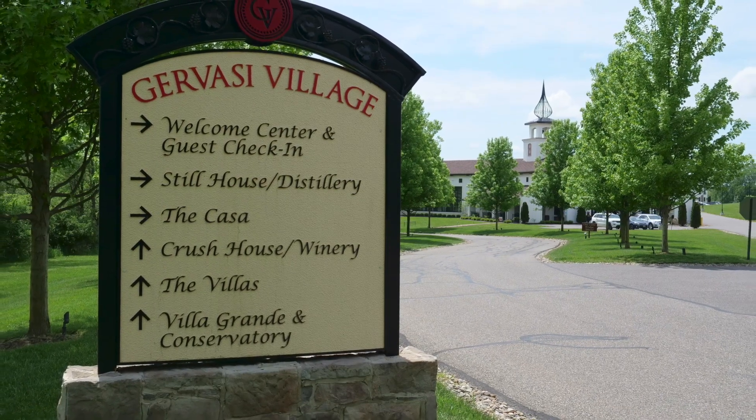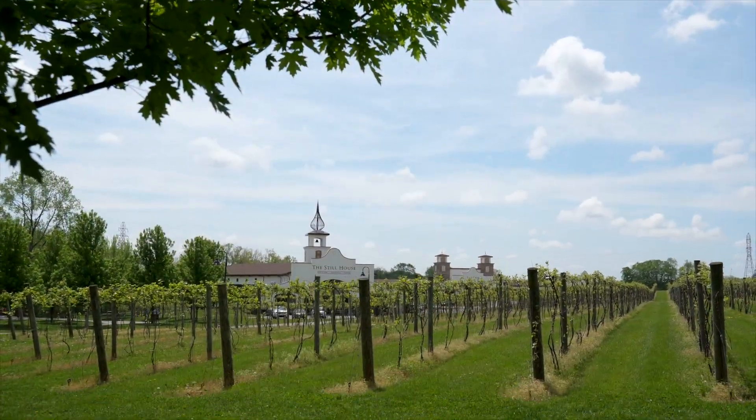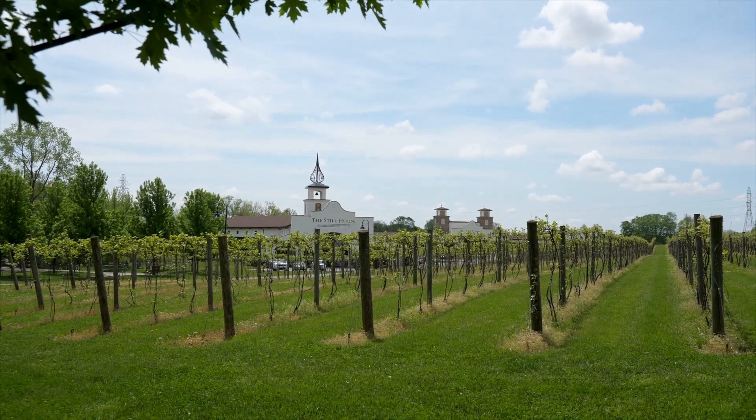Gervasi Vineyard is only six minutes from the community. Enjoy local wine, a bite at the bistro, or a stroll along the walking paths surrounding the vineyard.